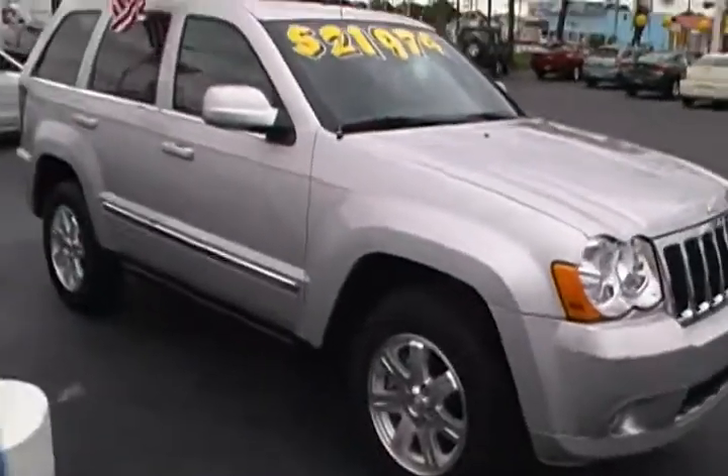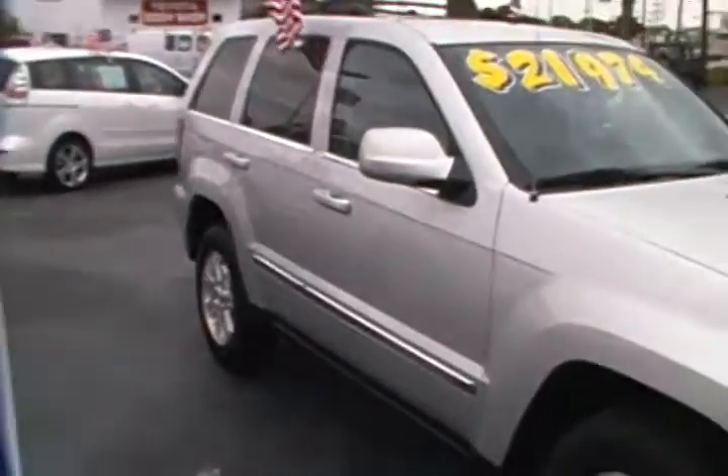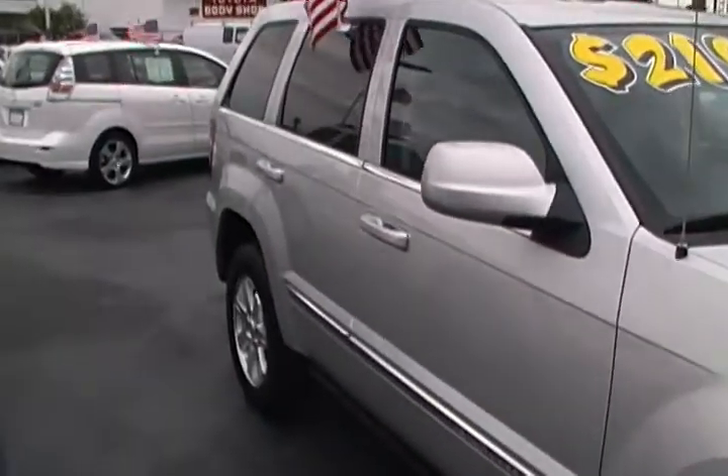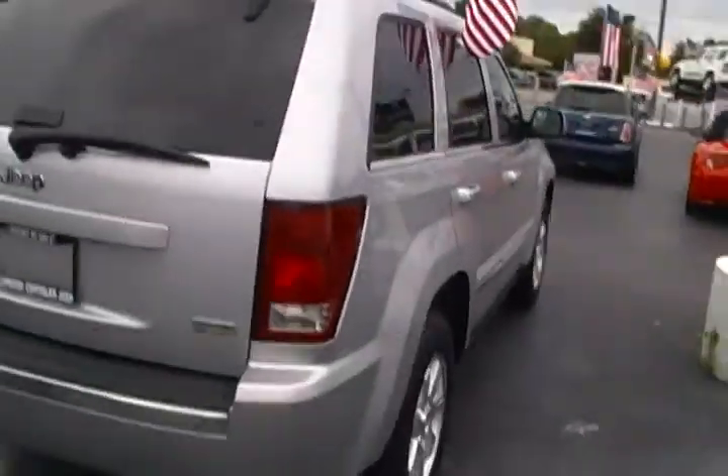Comes pretty well equipped and fully loaded with your 17-inch alloy wheels, power windows and locks, tilt wheel, cruise control, AM/FM CD player, roof rack, sunroof, leather interior, wood grain, automatic transmission. It's fully loaded with all the bells and whistles.